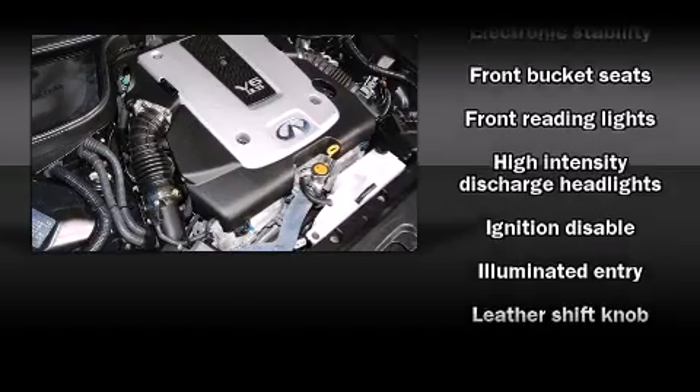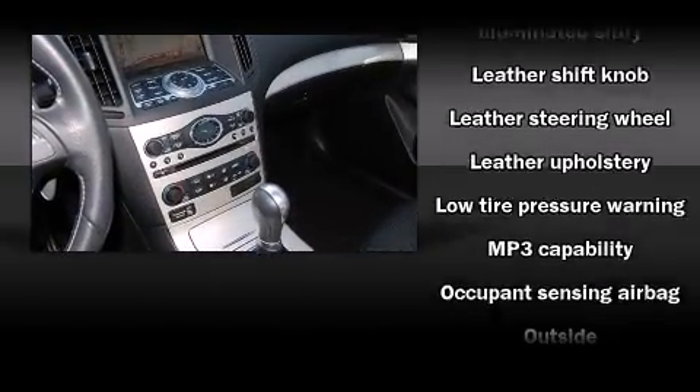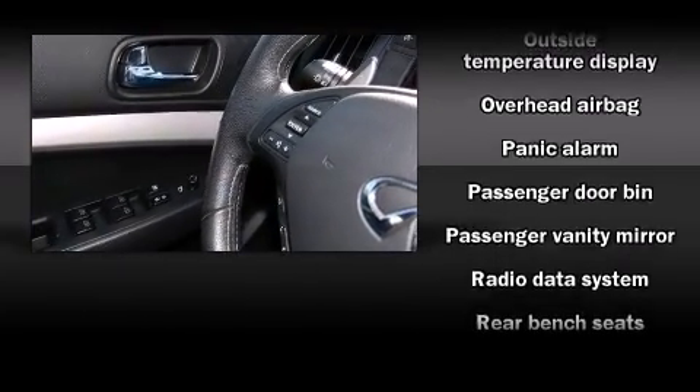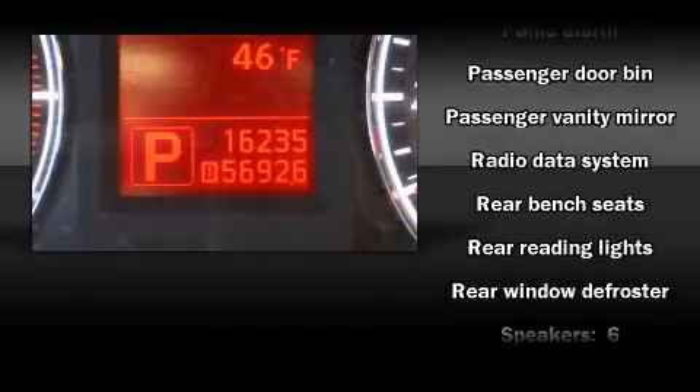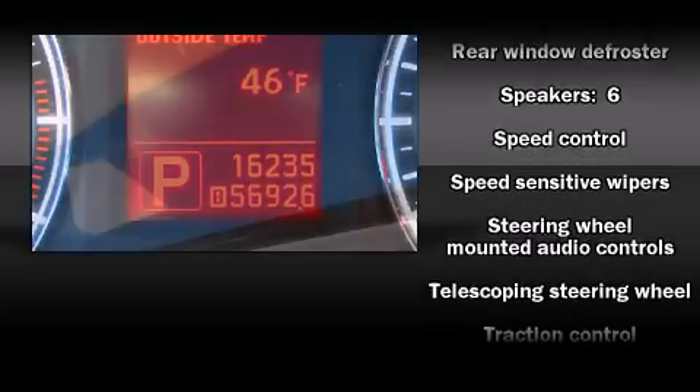Infiniti ensures the safety and security of its passengers with equipment such as anti-whiplash front head restraints, a security system, and four-wheel disc brakes with ABS. Electronic stability control ensures solid grip atop the road surface, no matter how challenging the driving conditions.